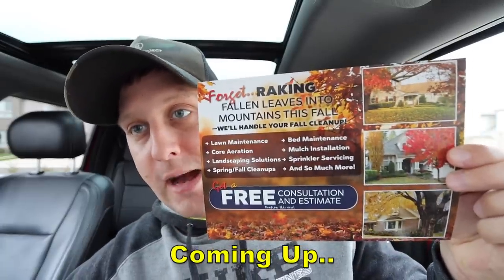Check out this leaf postcard. Is that not absolutely beautiful? Hey, what's up guys? It's Brian here, Brian's Lawn Maintenance.